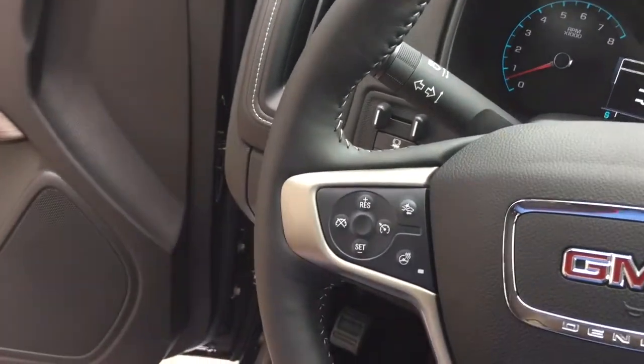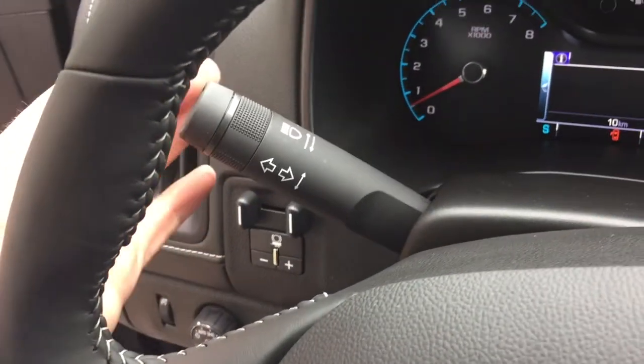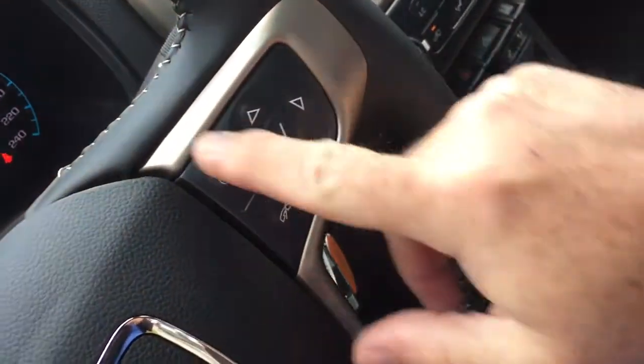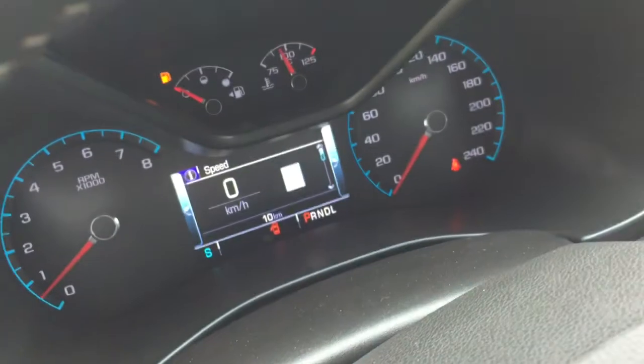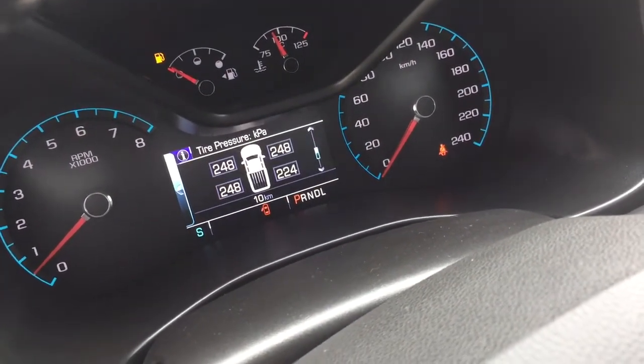Toggles behind the wheel let you save and scroll through favorite radio stations. Headlights and turn signals are here. The intermittent wiper is located on the right hand side, and that's also where you'll find your hands-free calling and voice command. The driver information center menu lets you use the arrows to scroll through.